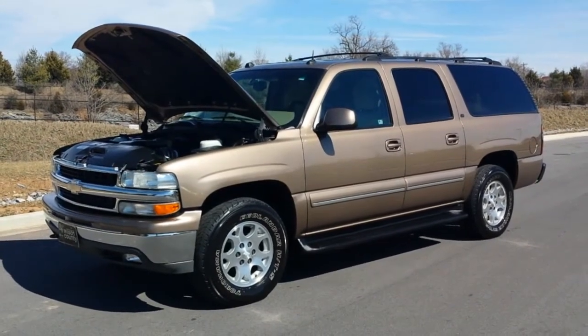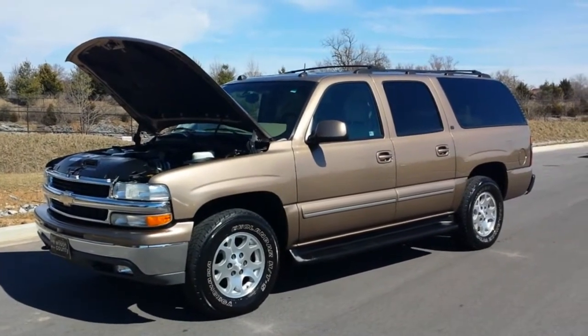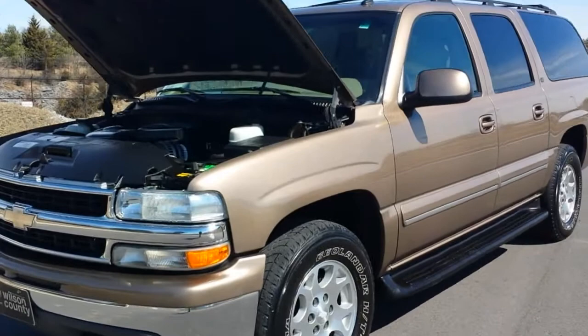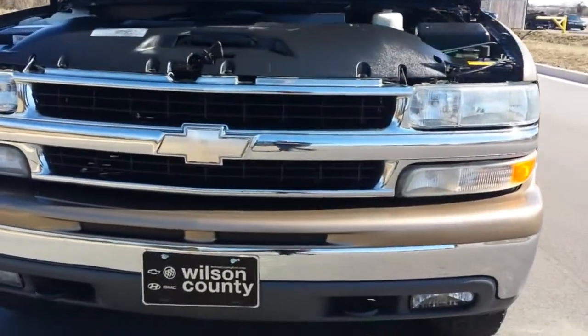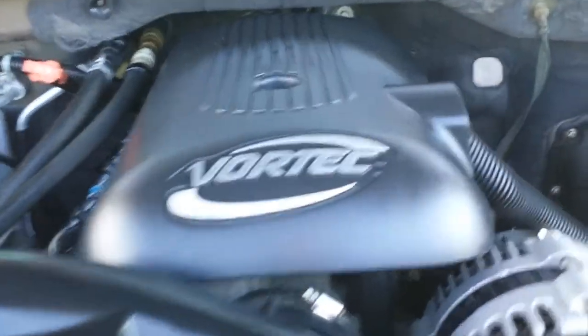It is a 2004 Chevrolet Suburban 1500 all-wheel drive with the AutoTrack transfer case, 172,000 miles. It's a sandalwood metallic in color. It's a local southern vehicle with a lot of service records on file. It's got tow hooks, fog lamps, and it's been fully serviced — 172,000 miles on its 5.3 Vortec V8.